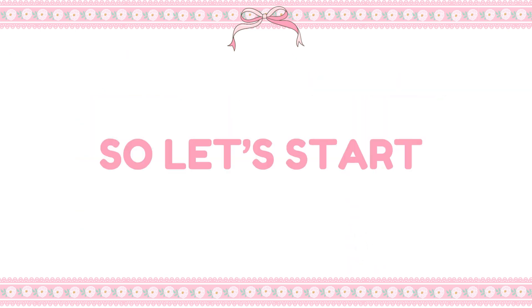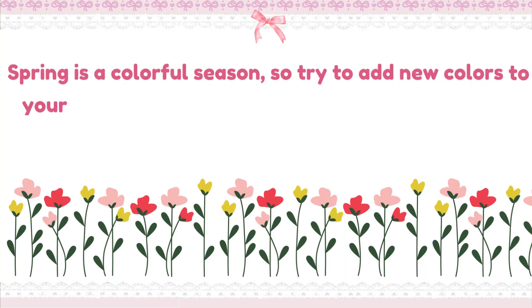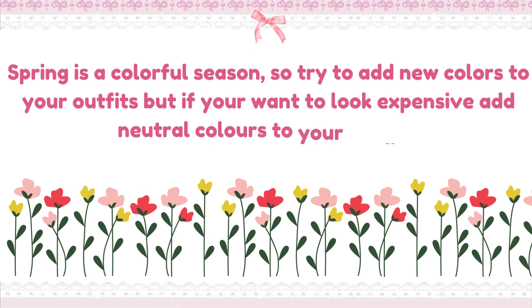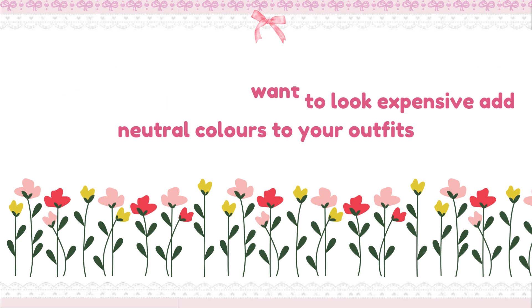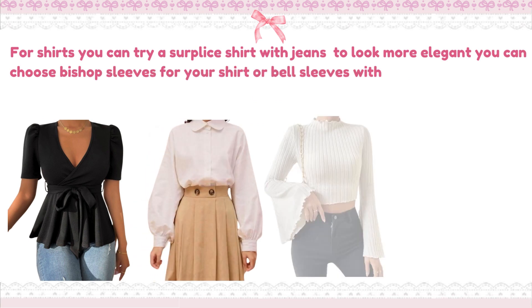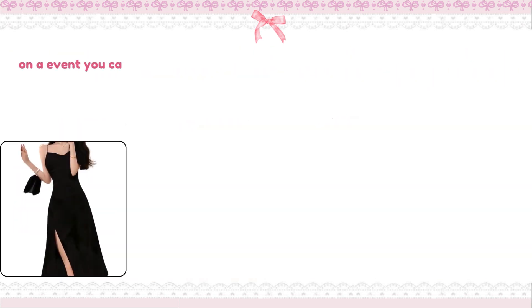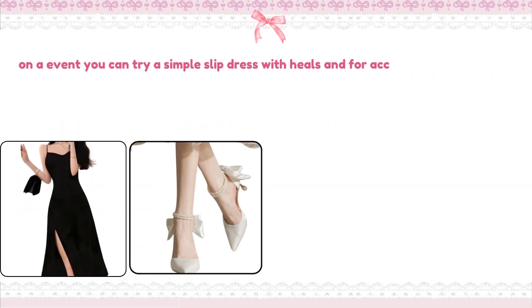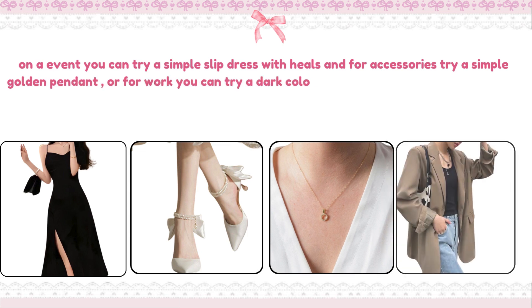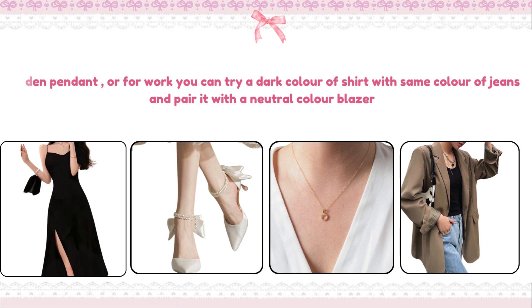So let's start with an outfit check. Spring is a colourful season, so try to add new colours to your outfits — but if you want to look expensive, add neutral colours. For shirts, you can try a surplus shirt with jeans to look more elegant, or choose bishop sleeves or bell sleeves with wide-leg jeans to look classy at an event. You can also try a simple slip dress with heels and a simple golden pendant. For work, try a dark-coloured shirt with matching jeans and pair it with a neutral-coloured blazer.